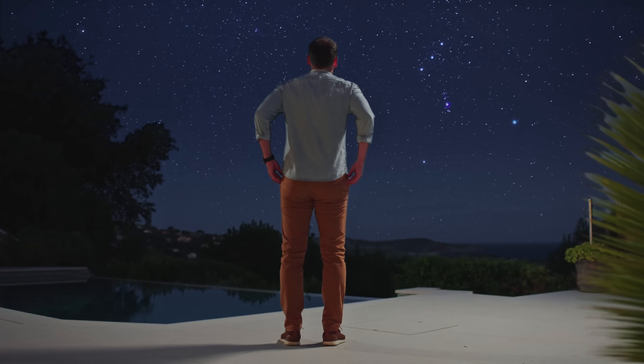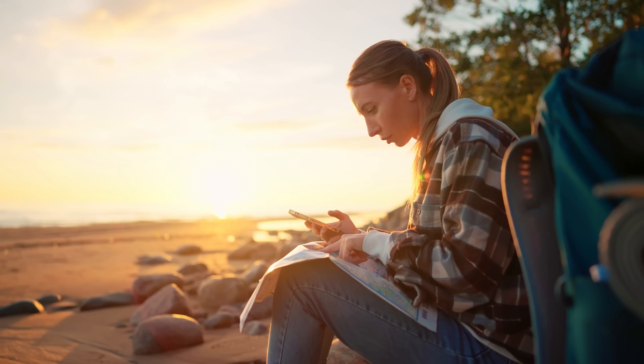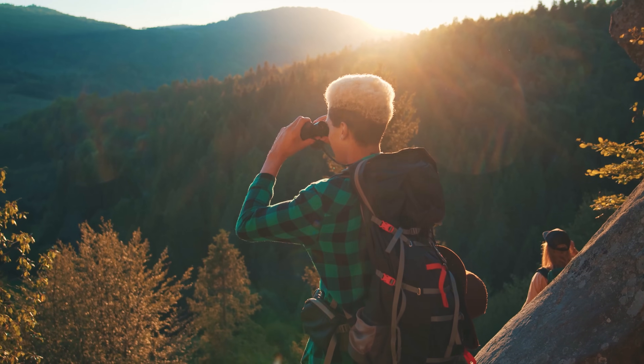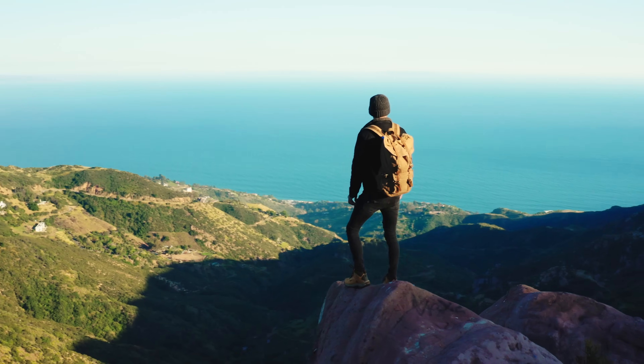Nature and night sky, they awaken our inner explorer, and we rely on the maps, the binoculars, the compass to venture in them.